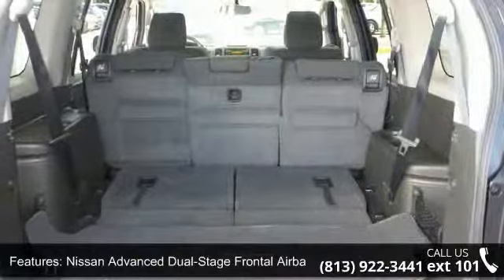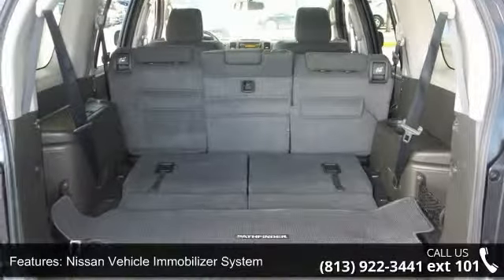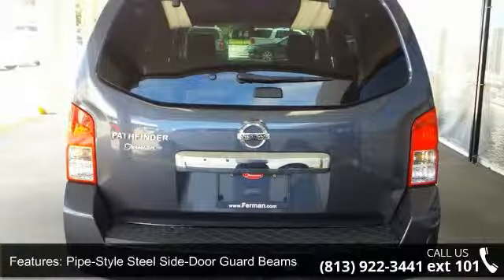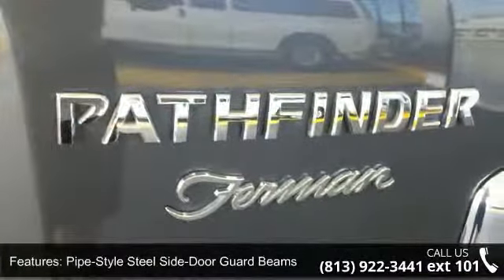Additional features include Nissan advanced dual-stage frontal airbags, Nissan vehicle immobilizer system, pipe style steel side door guard beams, vehicle security system, and 12 volt DC power outlets.